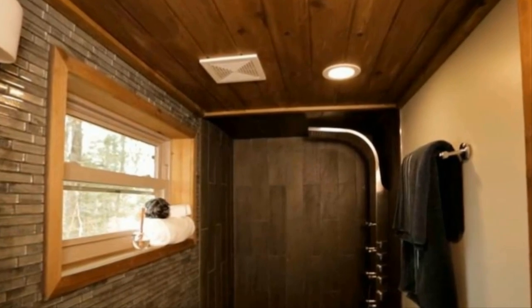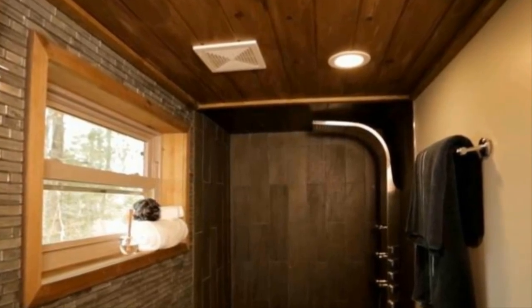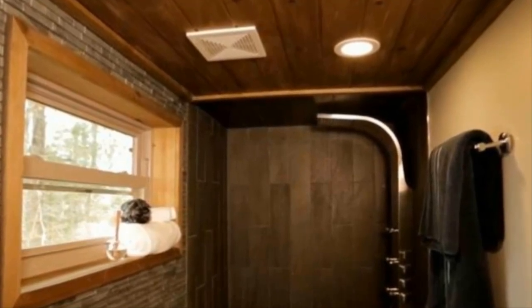The living area features built-in shelves, a fireplace, and a television mounted on the wall. You might wonder how the area looks so roomy given the limited dimensions — it's partly an optical effect: by using arch ceilings, people get the perception of being in a larger area.